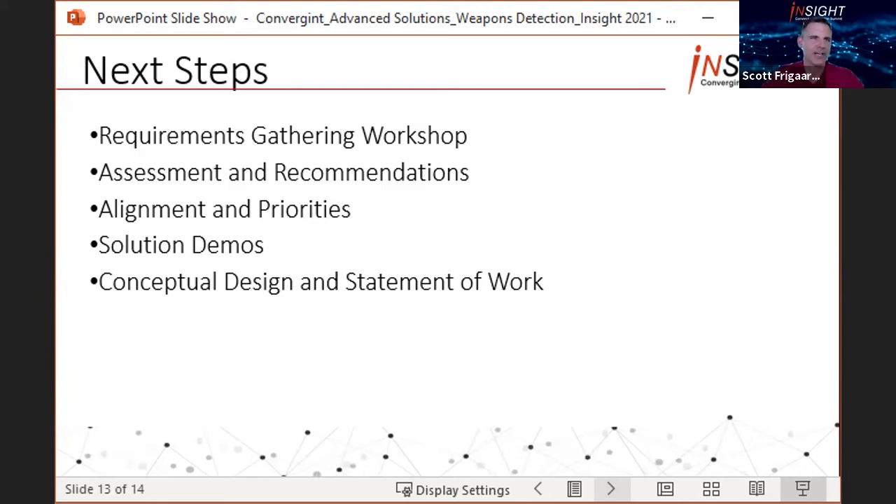In the conceptual design and statement of work, as an outcome of that solutions demo, when one or two technology platforms are identified as having the right capabilities, we then provide the entire total cost of ownership for people, processes, and technologies for the one, three, and five year milestones.